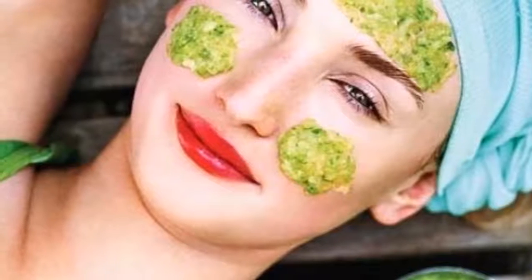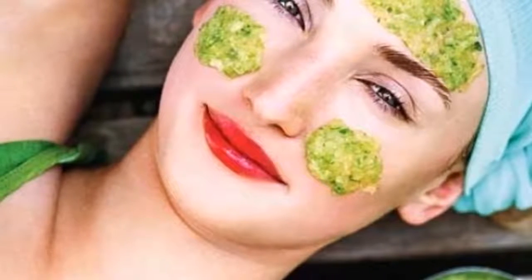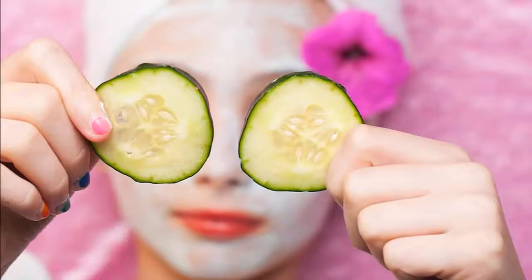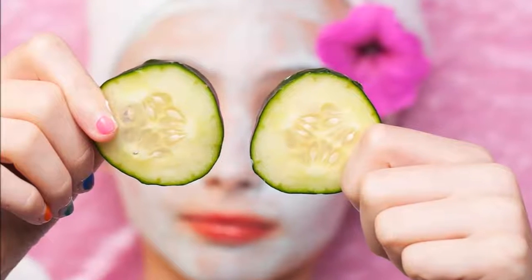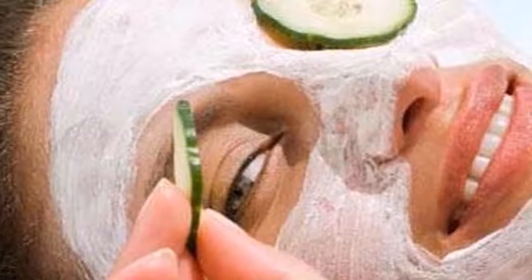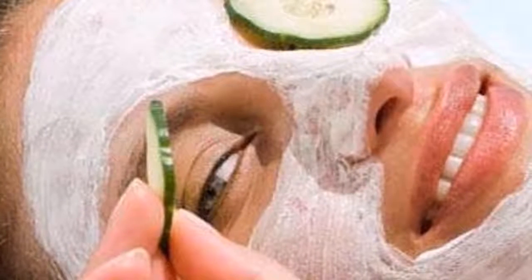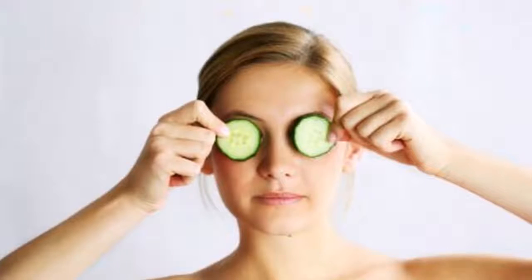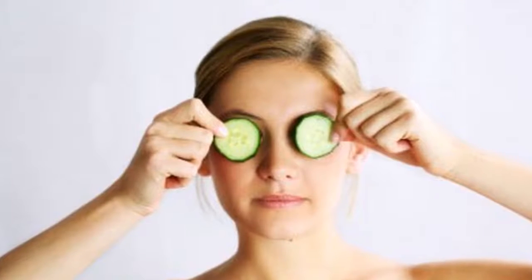The cucumber has great benefits and qualities that favor our skin. Cucumber is a good skin astringent which refreshes a lot, because the cucumber is largely water, so it is excellent for moisturizing the skin. It is good to point out that the cucumbers should be organic since the nutrients that will help our skin are in the shell.